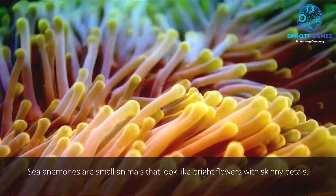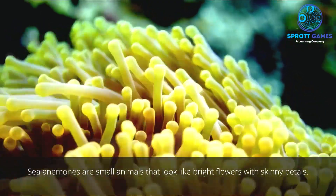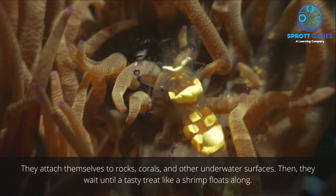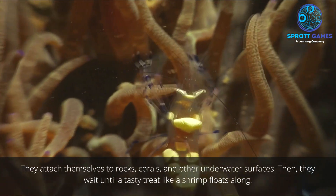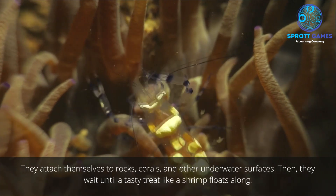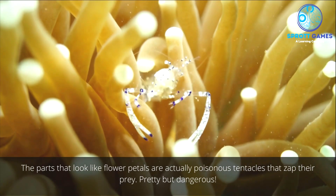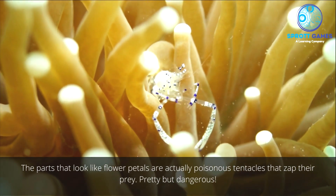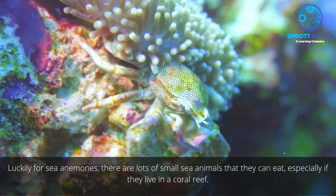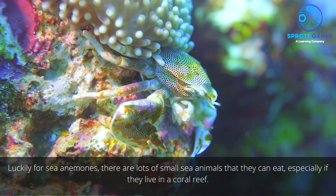Sea anemones are small animals that look like bright flowers with skinny petals. They attach themselves to rocks, corals, and other underwater surfaces, then wait until a tasty treat like a shrimp floats along. The parts that look like flower petals are actually poisonous tentacles that zap their prey. Pretty but dangerous — luckily, there are lots of small sea animals for them to eat, especially in a coral reef.